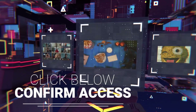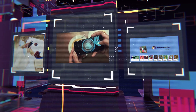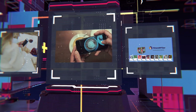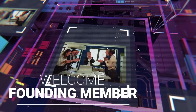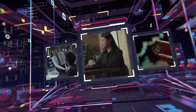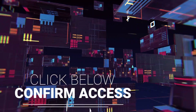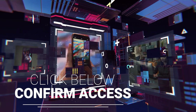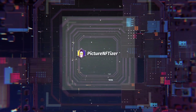All you need to do to become a Picture NFTizer founding member is to click the button below. Your access will be created immediately and you will find everything waiting for you inside. You are fully protected by our no-questions-asked 30-day promise — we are so confident you'll love Picture NFTizer that we'll let you take it for a full 30-day test drive. If you're not fully satisfied for whatever reason, just contact us and we'll give you every penny back. Go ahead, the button is right below this video. The Picture NFTizer is going to give you a big unfair advantage over your competition — grab your access today.